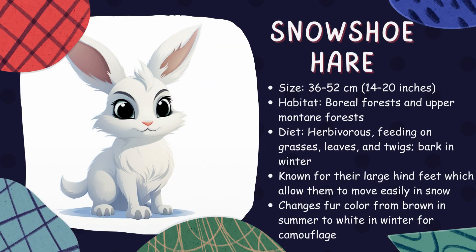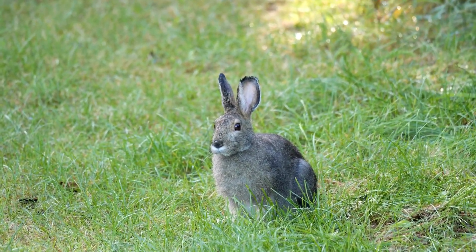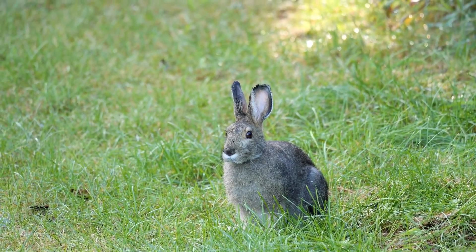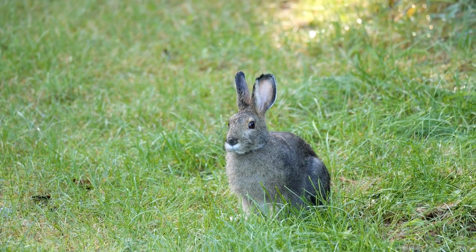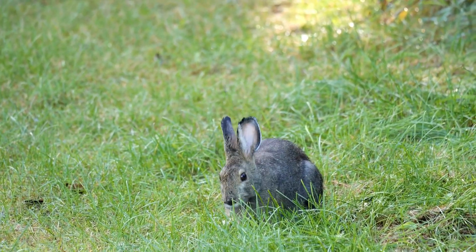Snowshoe hare. These creatures are perfectly adapted for life in snowy landscapes, with their large hind feet acting like snowshoes. Interestingly, snowshoe hares have the ability to change color with the seasons — they sport a brown coat in summer and transform to white in winter, providing them with excellent camouflage against predators.